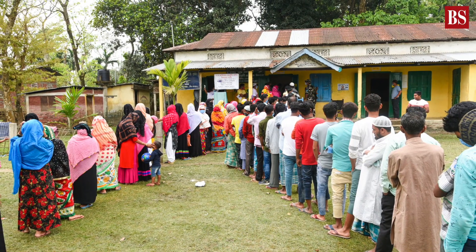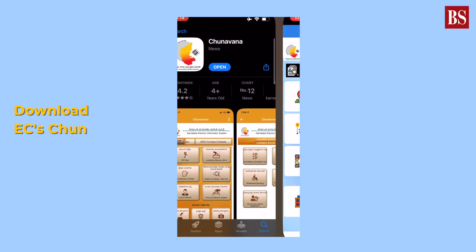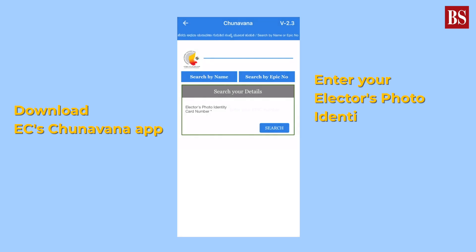You can skip the long queue at this polling booth on May 10th. All you have to do is download the EC's Churnavana app on your smartphone, enter your elector's photo identity card number, mobile number, and an OTP generated by the app along with a selfie.